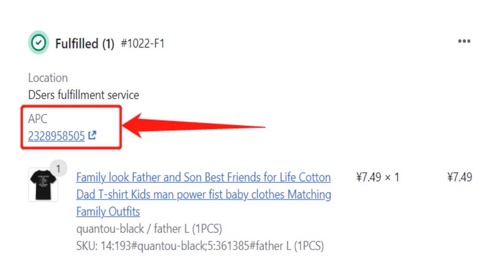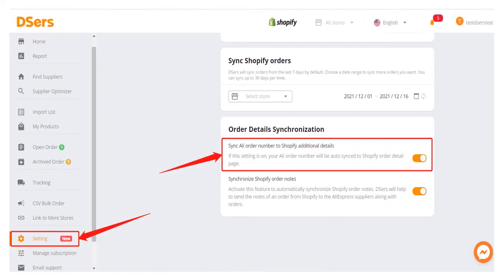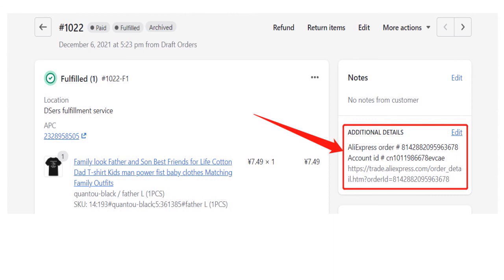Let me give you additional details. Deezers can synchronize the AliExpress order number to additional details. To activate this feature, go to Setting, Synchronization, and scroll down to find Order Details Synchronization, and turn on the button. You can access it from the Order Details page on Shopify.